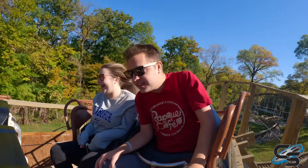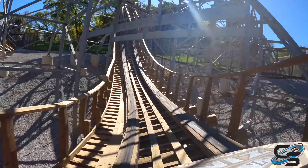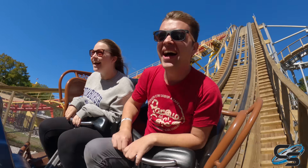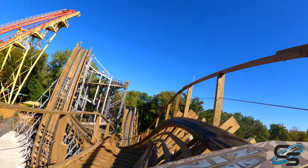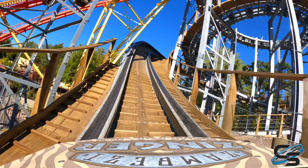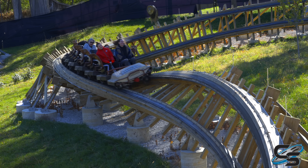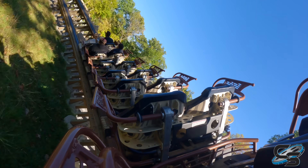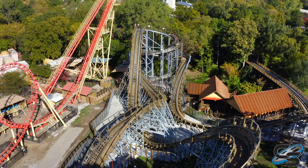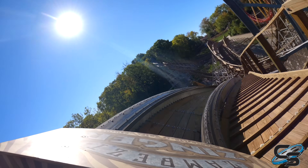Where do I recommend sitting? Because this isn't really an airtime experience, I would recommend the front. Usually I'm a back row rider, but I say that because of airtime. The front is the best here because your sense of speed is heightened, it takes the twists better, and it's smoother. And this brings me to my final complaint: the front is smooth, the back is smooth — the middle is not. For a new-for-2023 coaster, I feel like that should not be the case.